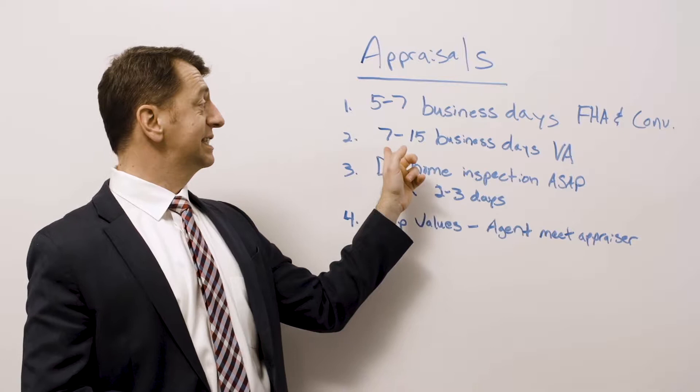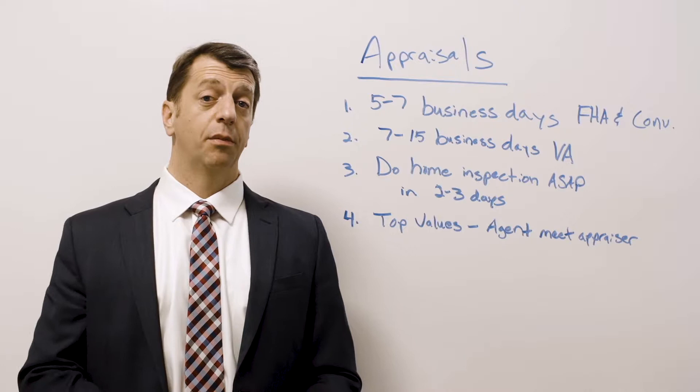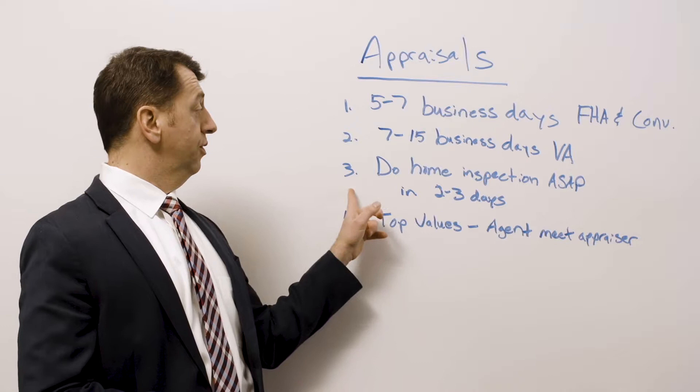If it's a VA loan, it's seven to 15 business days. Ours normally come back in seven business days, but if you're not using us for the appraisal and for the loan, you need to allow about 15 business days just to be safe on a VA loan only.